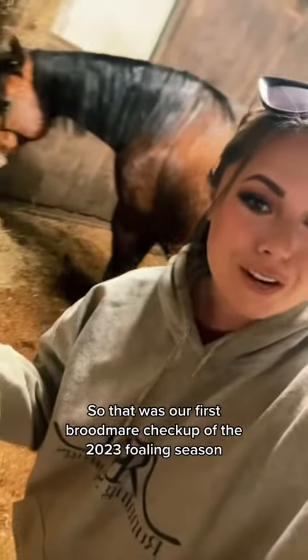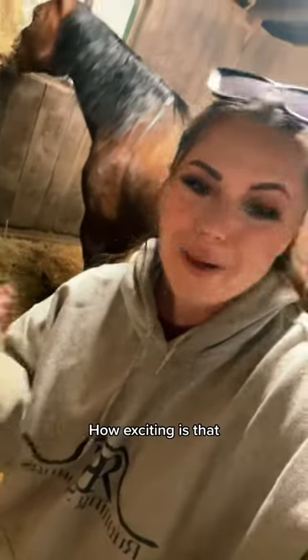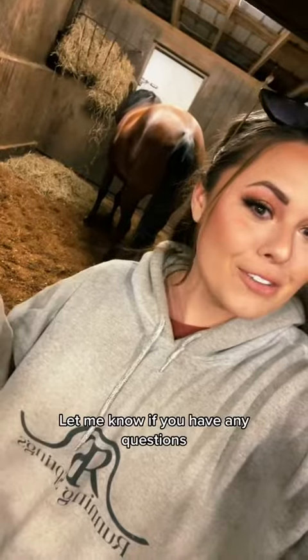So that was our first broodmare checkup of the 2023 foaling season. How exciting is that? Let me know if you have any questions.